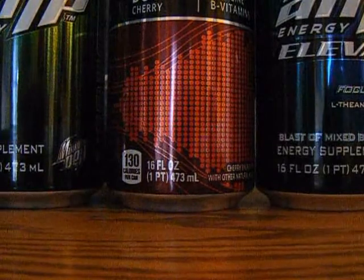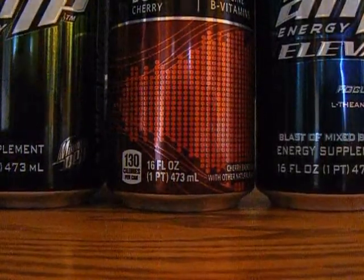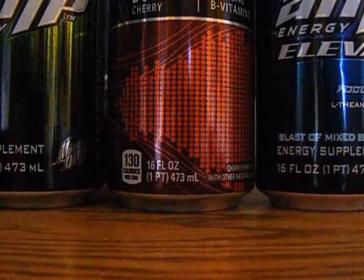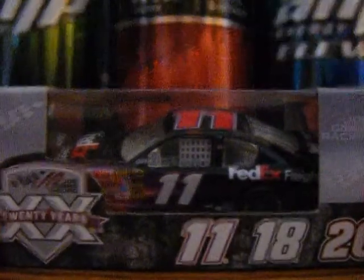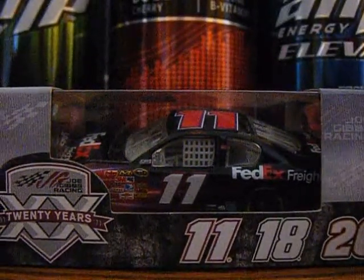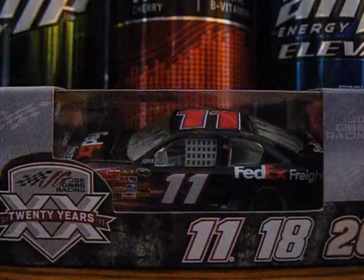We could have really just sat out there yesterday and watched all of them go by. So obviously, after seeing that, my next diecast review will be on Denny Hamlin's 2011 FedEx Freight Toyota Camry for Joe Gibbs Racing.